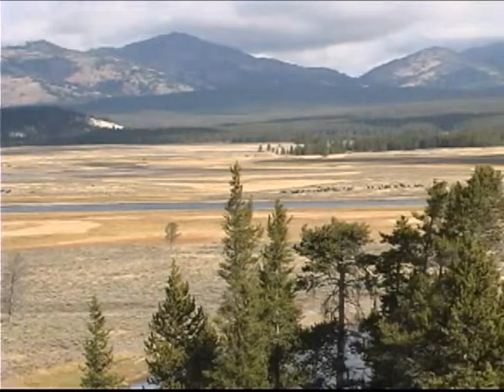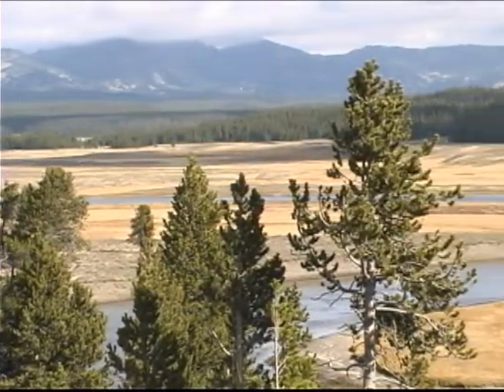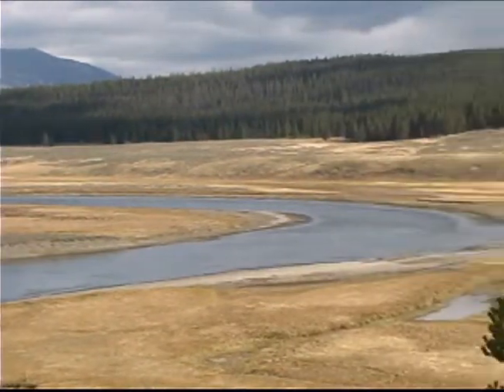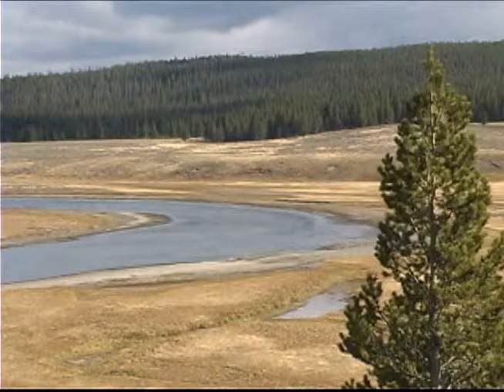The fall in the park is remarkable. Yellowstone's grasses turn a beautiful yellowish gold. Steam from the thermal areas covers the meadows with mystery. If you are patient, you get to hear one of nature's grandest songs: the bugle of bull elk.